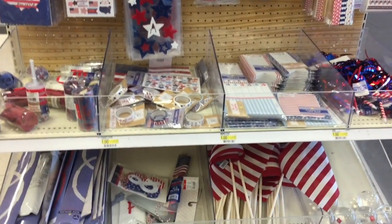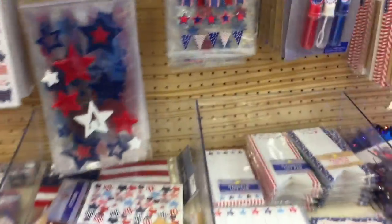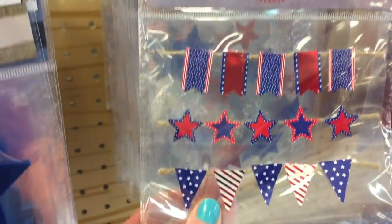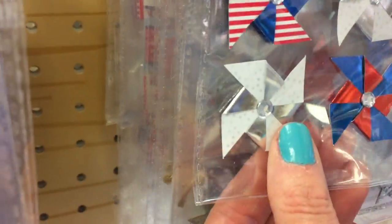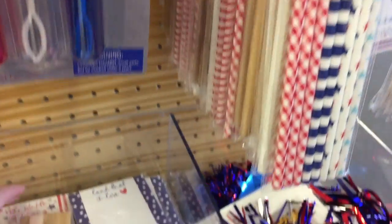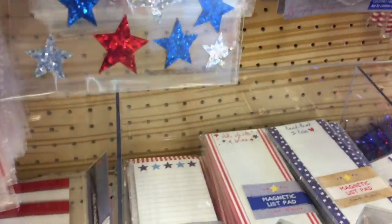We're back to this end cap — we were looking at this last week in last week's walkthrough. But I'm noticing these little banner stickers — oh, those are so adorable. I didn't see those last week, and I didn't see these pencils either. At least I don't think I did.